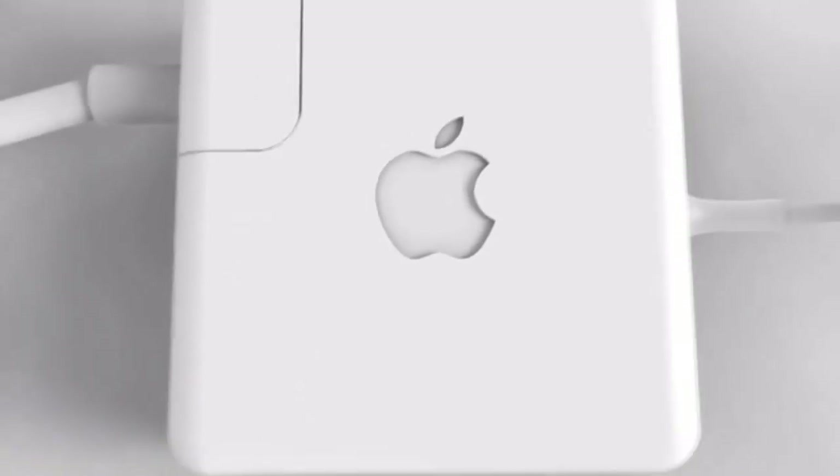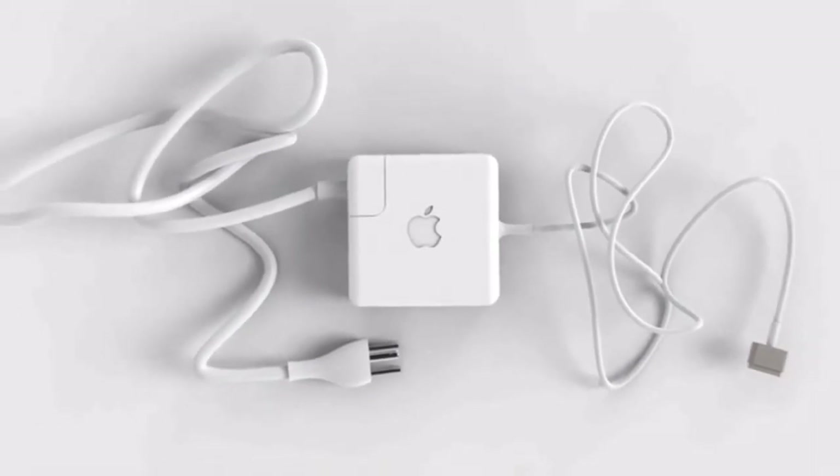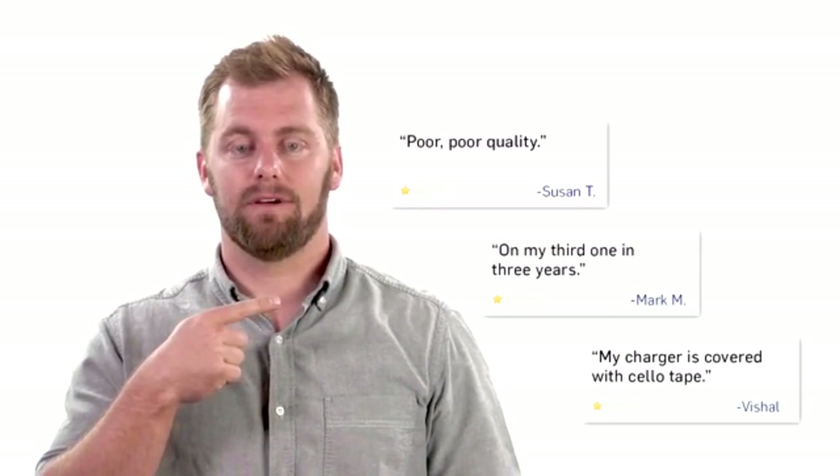The MacBook was designed to encapsulate perfection, but when we designed the MacBook charger, we really royally screwed that up. No, that was us — it's the way it should be though. Apple's known for creating high quality products people love. The MacBook, however, the MacBook charger has a whole whopping one star on apple.com, and we didn't make that up. The reviews speak for themselves, over and over.